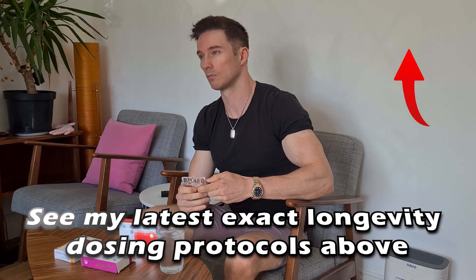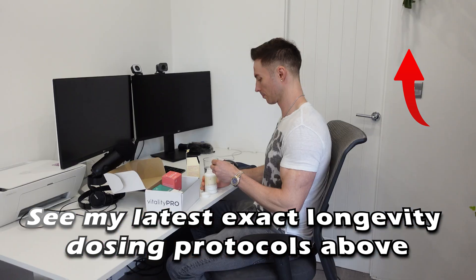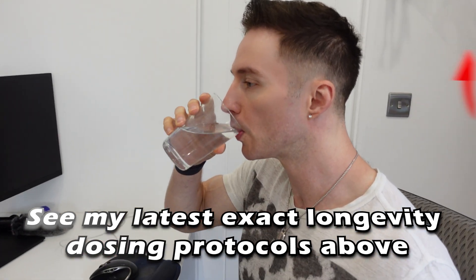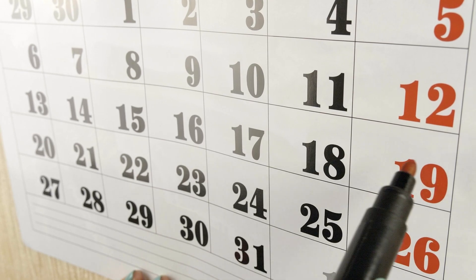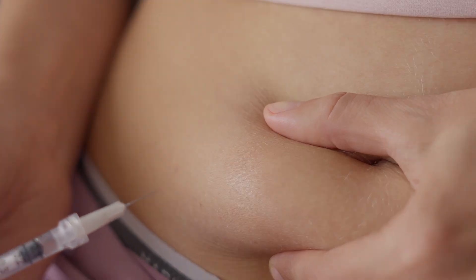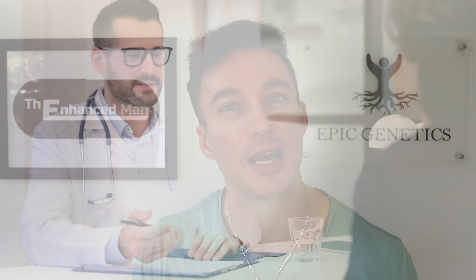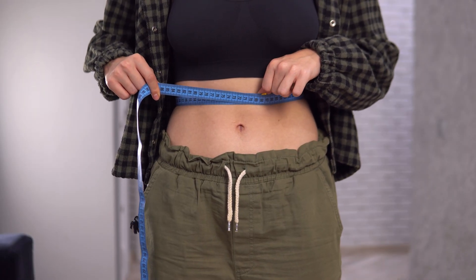People are getting good weight loss responses from retatrutide with very low GI side effects. I think that comes down to dosing as well — with retatrutide, you can spread out the doses. People report back doing as little as half a milligram twice a week, and they just don't seem to get any nausea. Even others doing 2 milligrams haven't reported nausea. So in the real world, it seems to have less of that side effect.